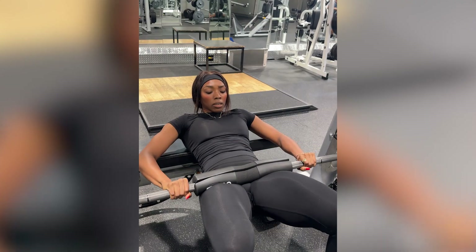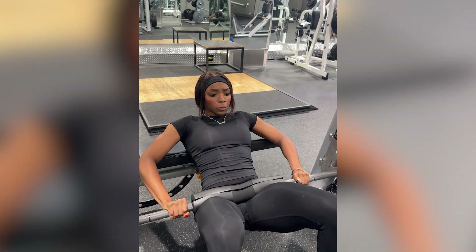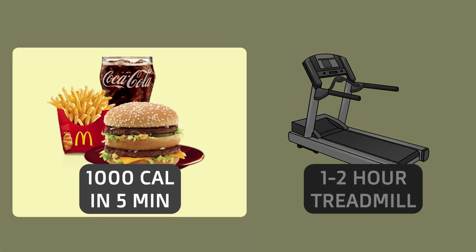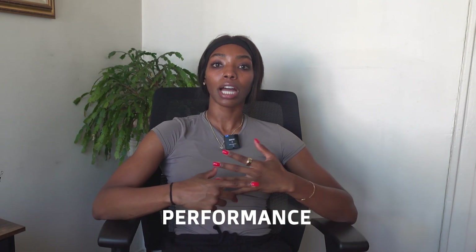While workouts do matter for strength and muscle performance, they're not the main fat loss tool. It's just not sustainable to try to out-train a bad diet, and it's not the best approach. You're better off controlling your calorie intake. This is what the science is telling us. Your nutrition and daily movements are the primary fat loss drivers — not just your workouts.